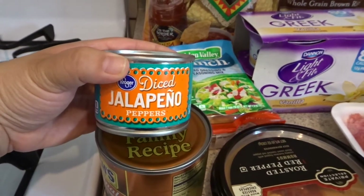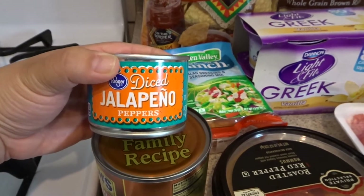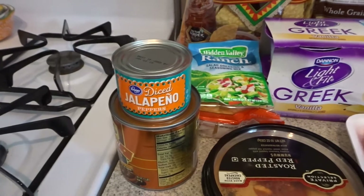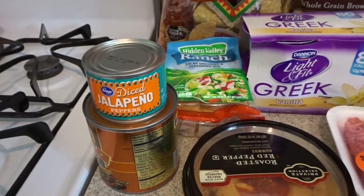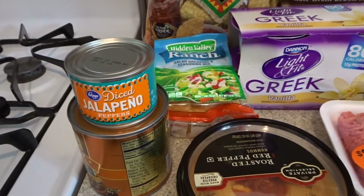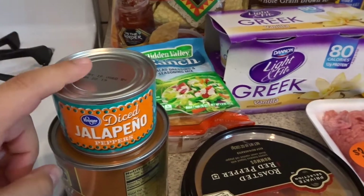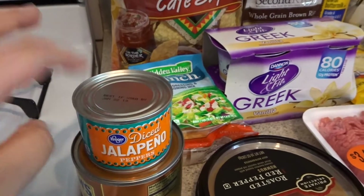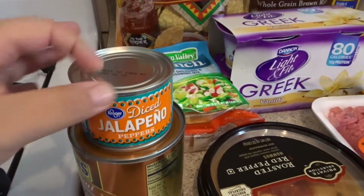So here I have some diced jalapeño peppers and this is for a recipe I'm trying out — the Chewies jalapeño creamy dip, some sauce, something like that. I've seen Shelly from Shelly's Home Like make it, and I know the Former Mrs. Joneses has also mentioned it. I'd love that sauce, so I'm gonna give it a shot.